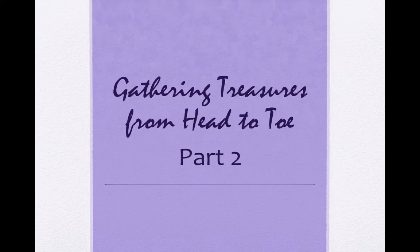Welcome back! If you're watching this video, then I must not have overwhelmed you with the last one. Great!